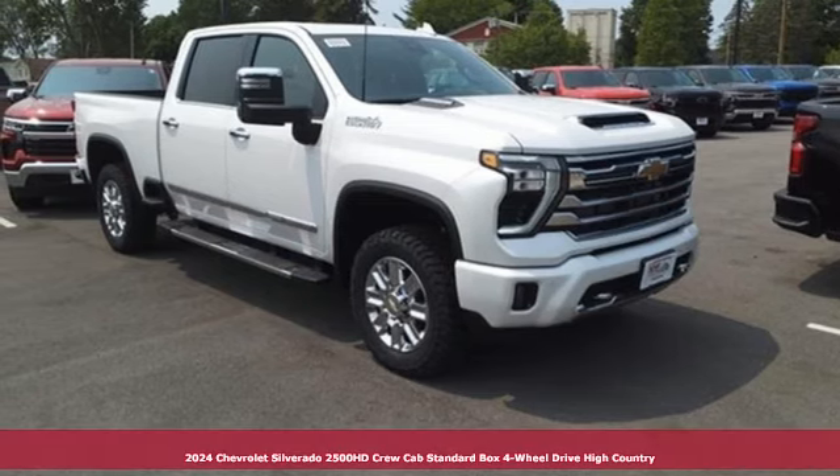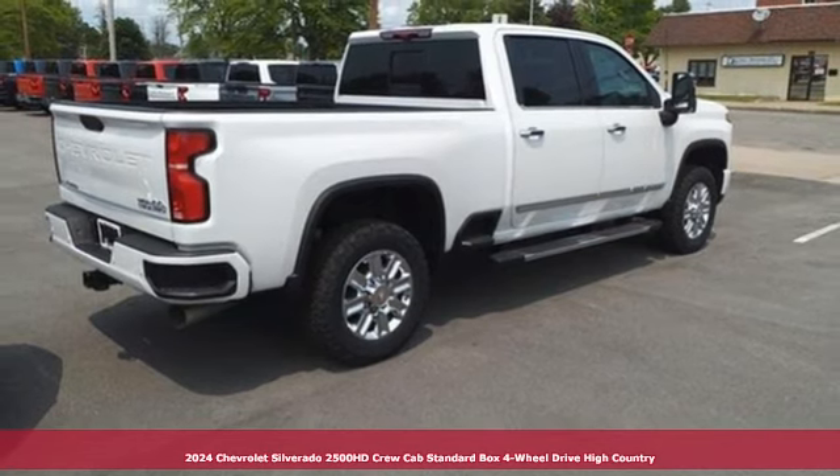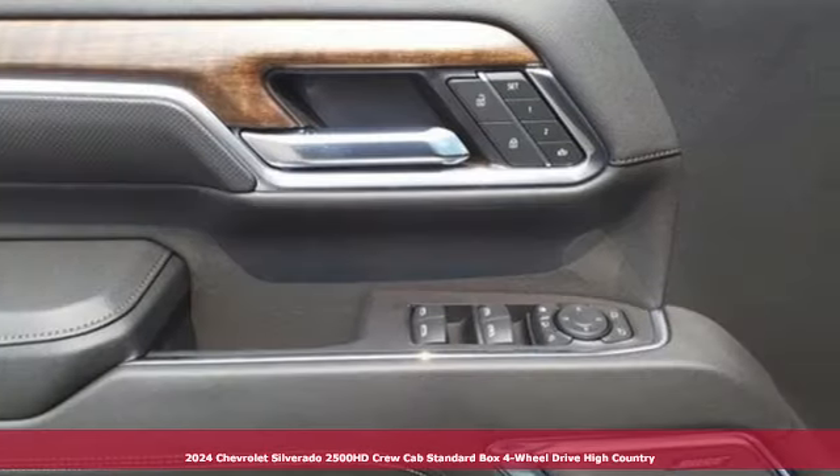It's a new 2024 Chevrolet Silverado 2500 HD. Standout looks. Standout capabilities. So you can stand out on the job site.